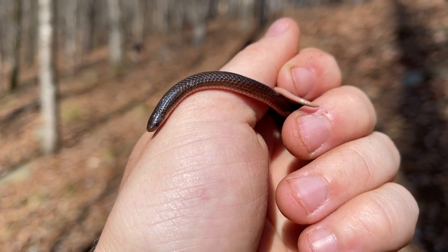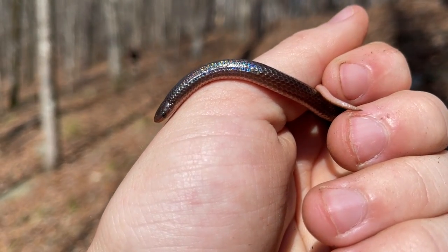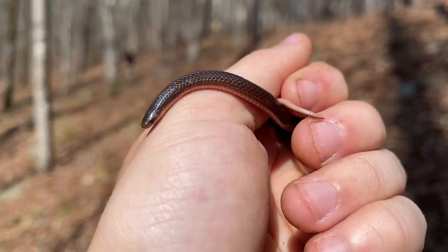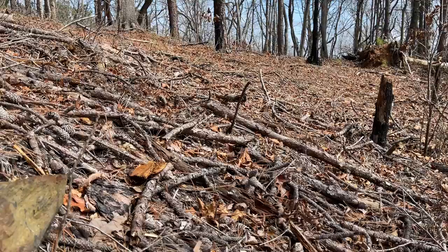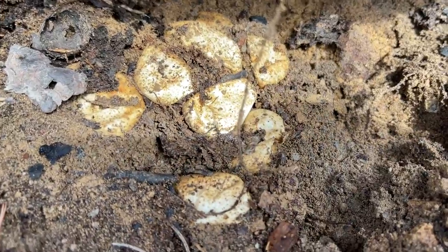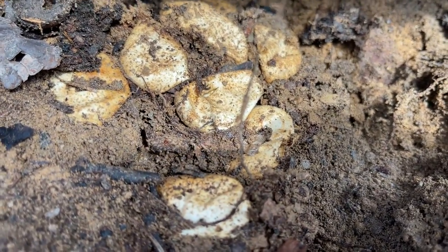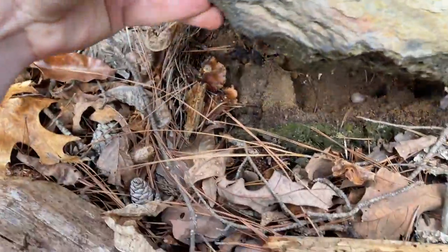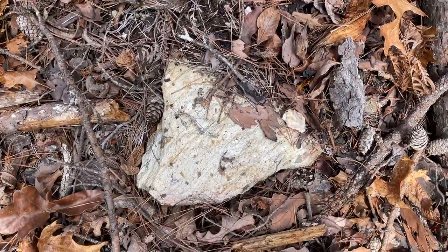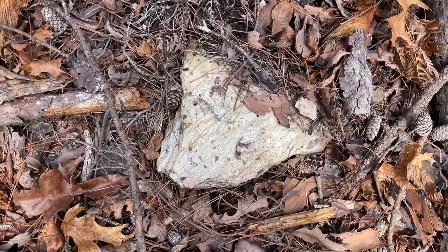We're gonna put this guy back under his rock. First snake of the day — hopefully this is a good sign that the scarlet kings and corns and all the other cool stuff will be out too. We'll let him go and keep moving. This is pretty cool — I just flipped an old clutch of racer eggs. You can tell these are racers because they have that granular texture to them. Those eggs have hatched and are hopefully out there thriving today, but just under that tiny rock — a whole nest of racer eggs.